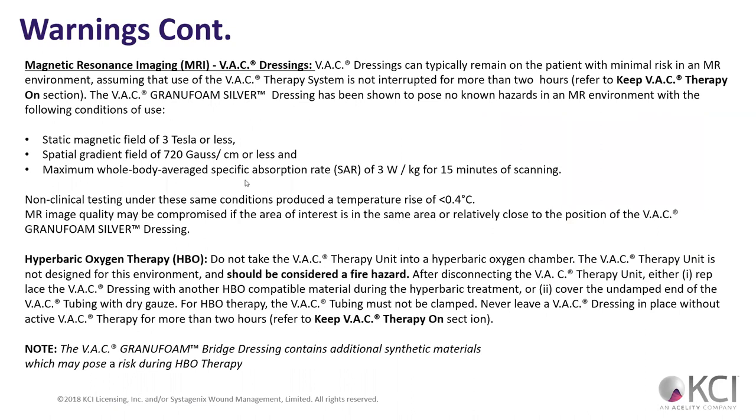The dressings can remain on, but definitely don't bring the wound VAC therapy unit into the MRI. Ideally, you don't want to take VAC therapy into the hyperbaric oxygen chamber either — you can discontinue it for that. You have those two hours. They say it's considered a fire hazard because it has mechanical movable parts — in a high-oxygen environment, that could cause problems.